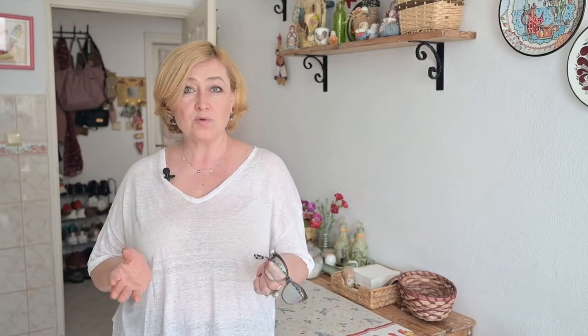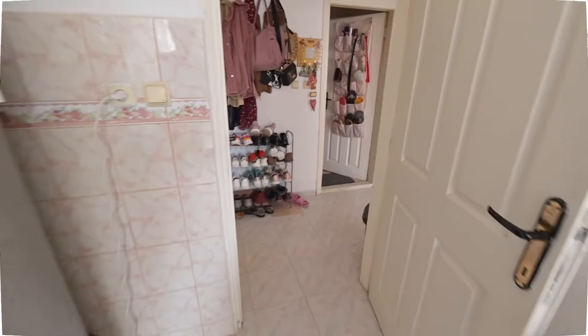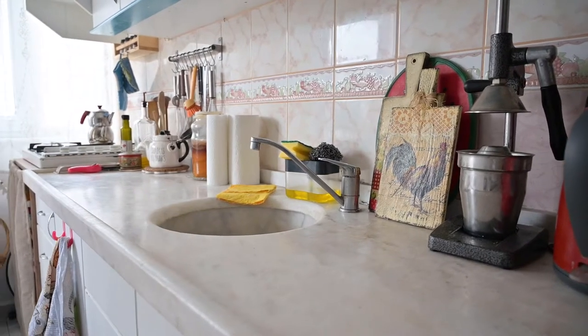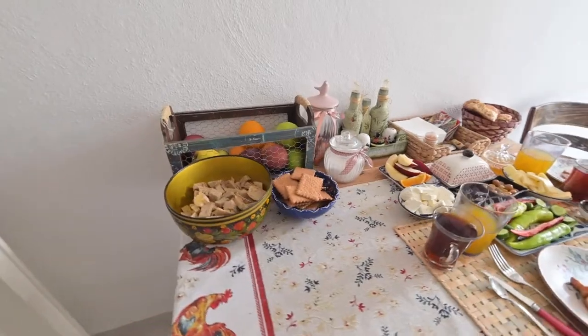Because we are renting this place, we haven't done much renovation. The only things we did — we refreshed the walls. When we moved into the flat, it was completely empty except for kitchen cabinets. That's why we brought all our furniture together, and some of our furniture was made by us.